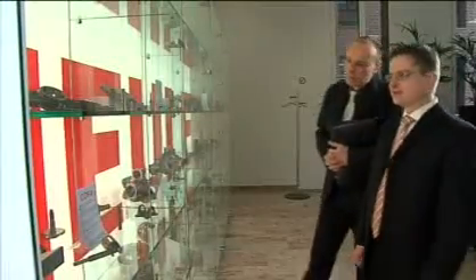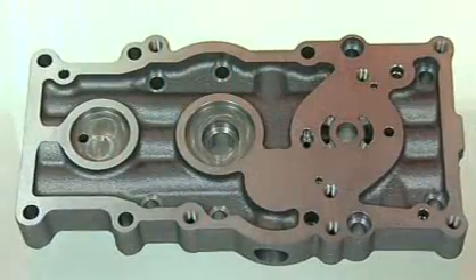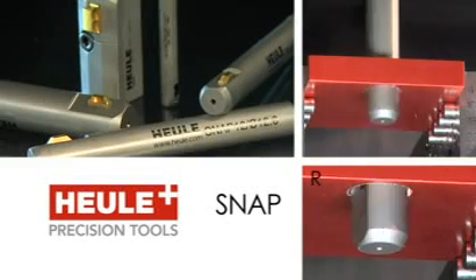But now to the points which the automotive, machine tool, and aerospace industries, as well as turbine and machine manufacturers, appreciate most. The tools made by Heuler Precision Tools are protected by international patents all over the world.